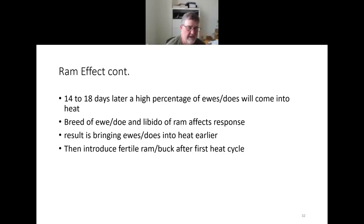Then 14 to 18 days later, a very high percentage of those ewes and does will come into actual estrus and standing heat. This can be a teaser ram or teaser buck — they don't know they've been vasectomized. The real result is bringing them into cycle earlier. If you're an early kidder or early lamber, that's a technique you should consider introducing into your operation.